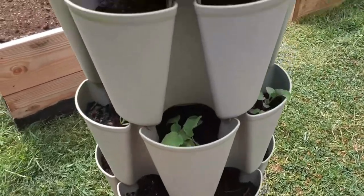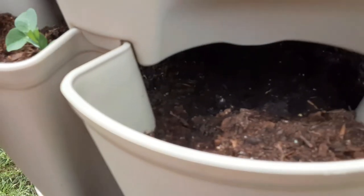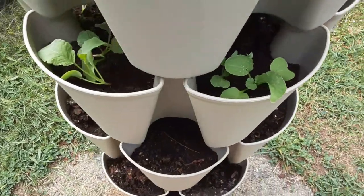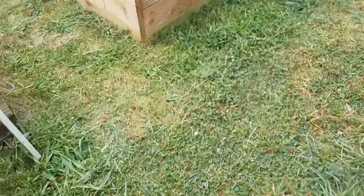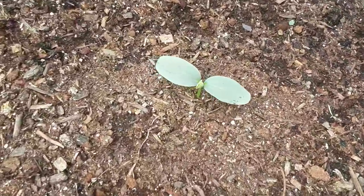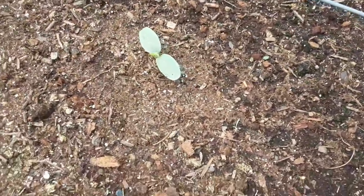My peas sprouted — I think I only did three. My radishes — I pulled the strawberries out. The radishes are probably too soon; I think it's too hot, it's almost 90 right now. My cucumbers — these are the tasty jades.